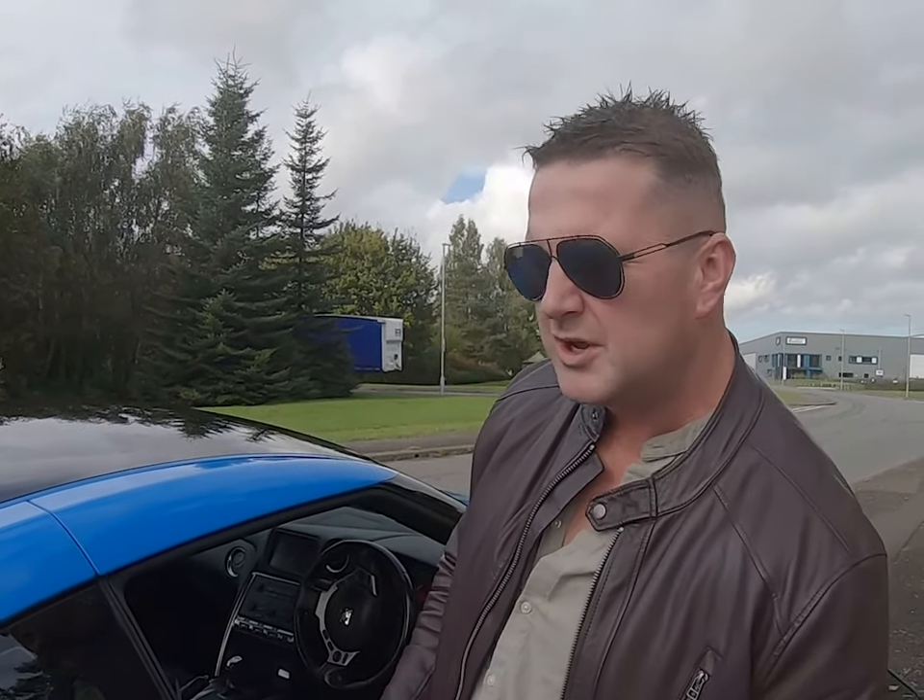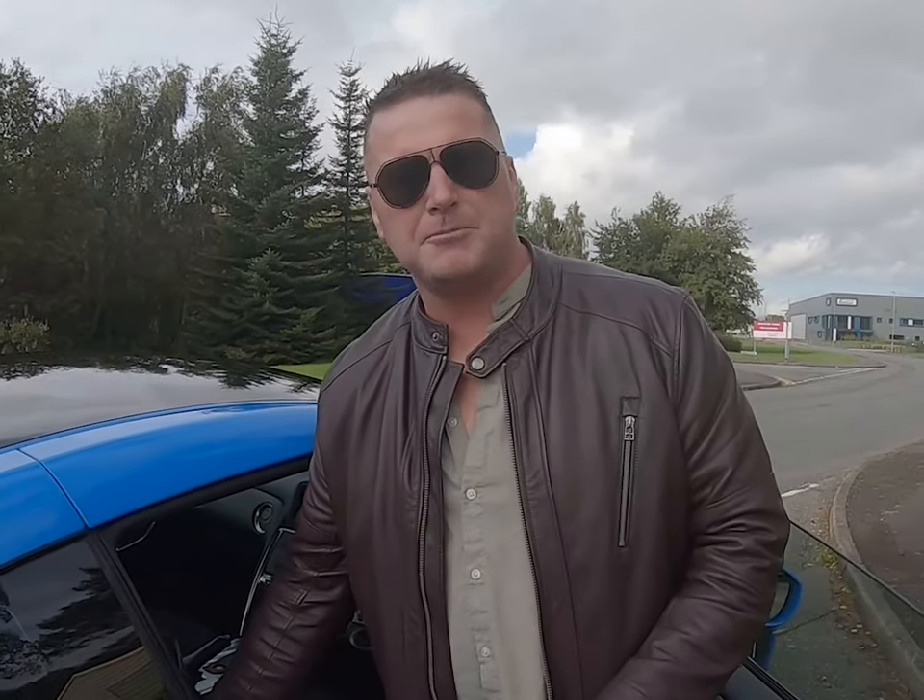I'm starting to lose track of how many pros and cons this car has — maybe I should do a separate video just counting them. But trying to do an in-depth review: bad point coming up.